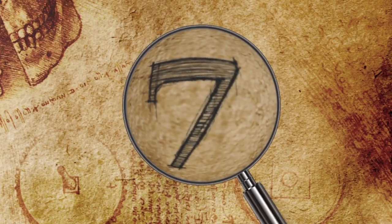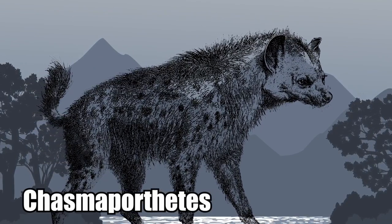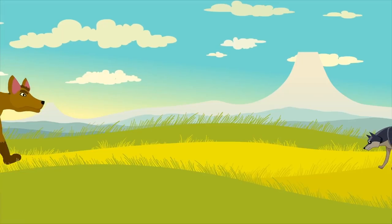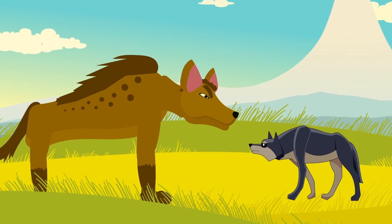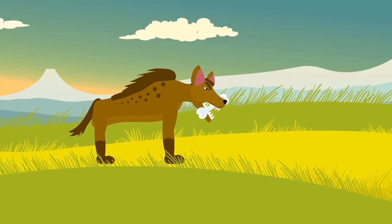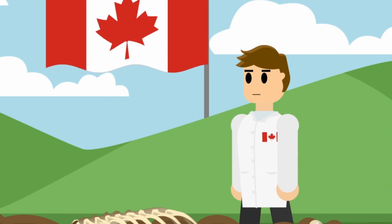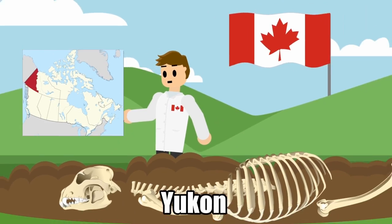7. Ancient Hyenas. There is an ancient species of hyena named Chasmoporthetes, and they were so big and frightening, they'd make their modern-day counterparts look like babies. These creatures were so large and powerful, they'd have made dire wolves look like chihuahua puppies. They had fangs designed for crushing bone. They were easily bigger than wolves, and they were proficient in taking down much larger creatures. Perhaps the biggest surprise, though, is that evidence of the killer hyenas was found in Canada's Yukon Territory.